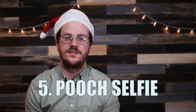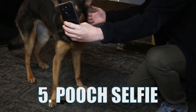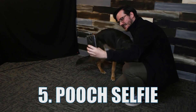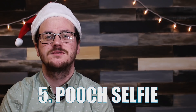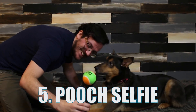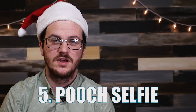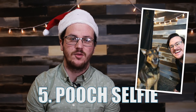Number five: pooch selfie. We've all been there — struggling to get that perfect picture of your perfect pup, but they look away or move at the exact moment you've lined up your shot. Don't dogs understand that you need to populate your Instagram with their pictures? The pooch selfie helps in a big way. You just place the ball into the holder and attach it to the top of your smartphone. Voila, you've got a perfect picture of your dog looking directly into the camera.